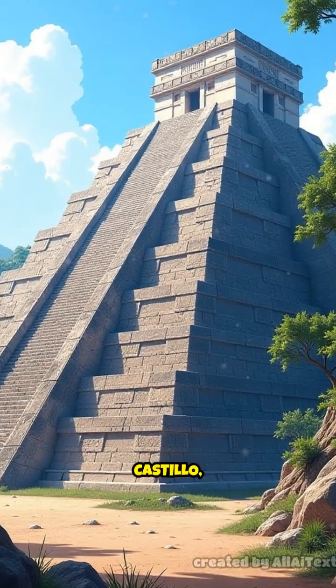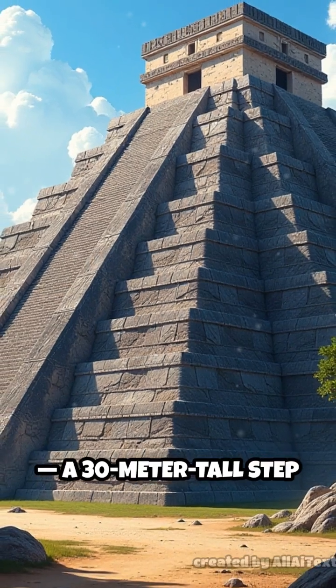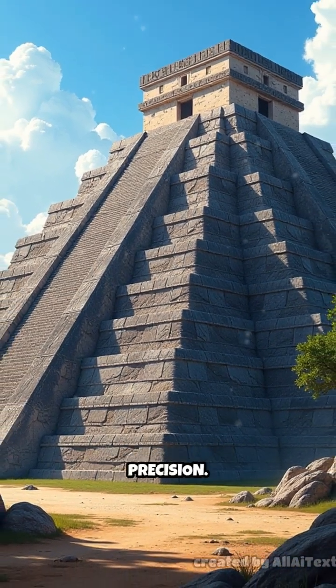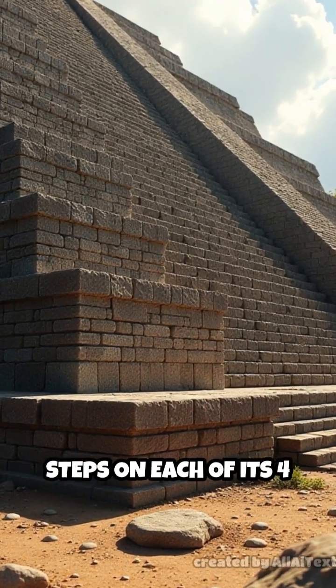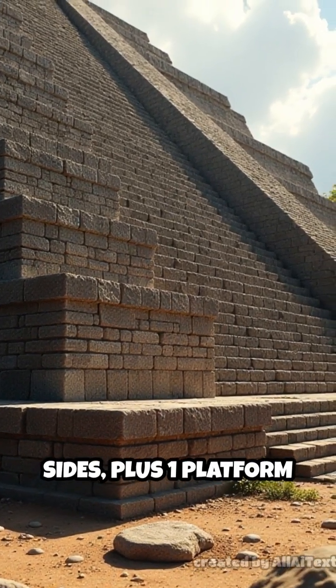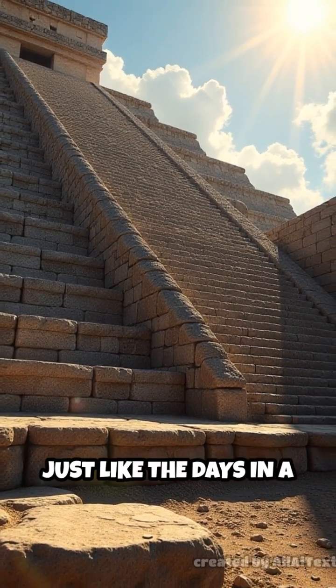At its heart stands El Castillo, also known as the Temple of Kukulcan, a 30-meter-tall step pyramid built with incredible precision. The pyramid has 91 steps on each of its four sides, plus one platform at the top, totaling 365 steps — just like the days in a year.